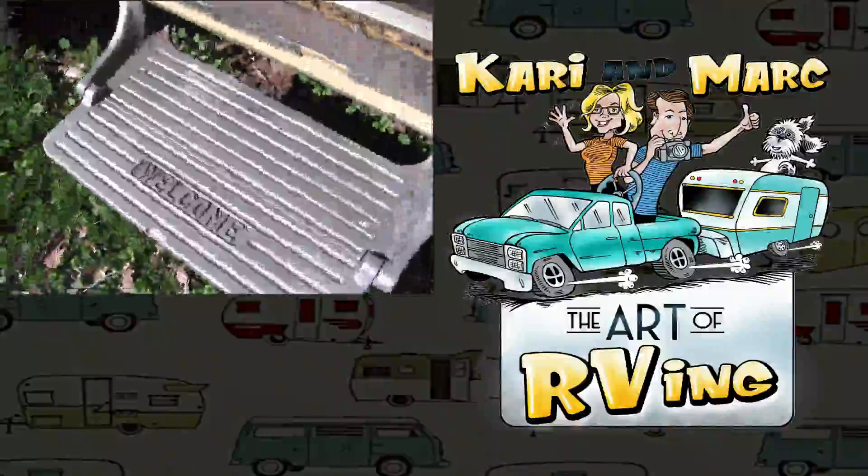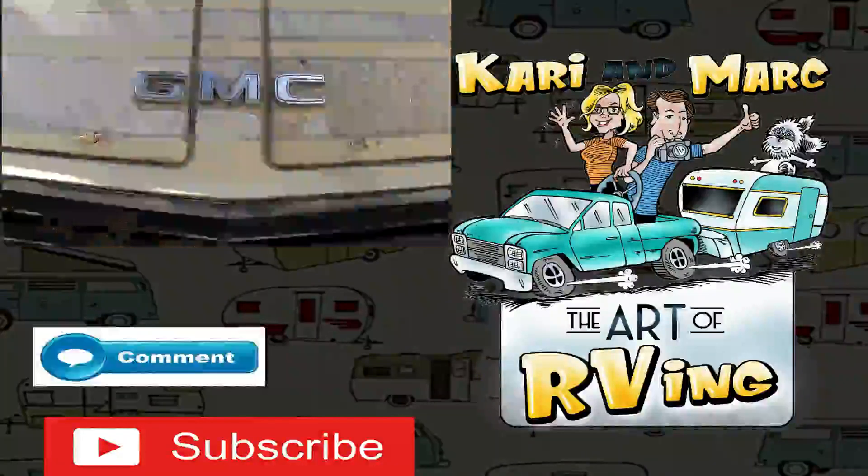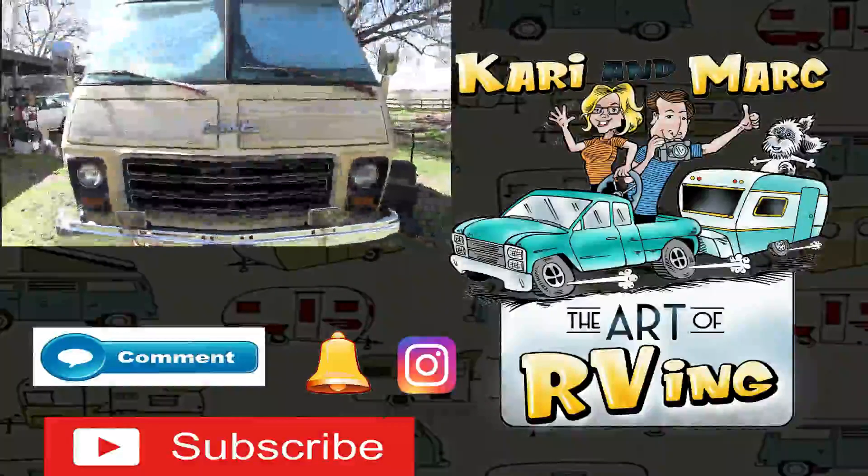1976 GMC Glenbrook. There's my trampoline — I love this set. Welcome. Look at this cool shaped outdoor light — pretty cool. 1976 Glenbrook GMC.